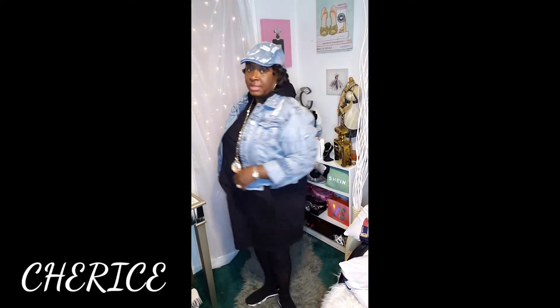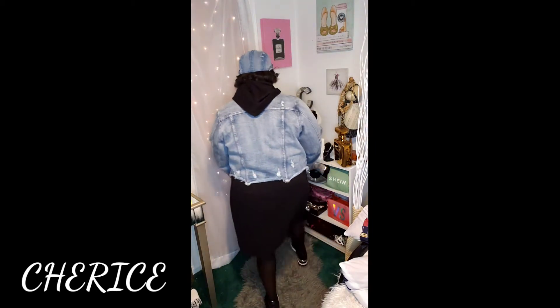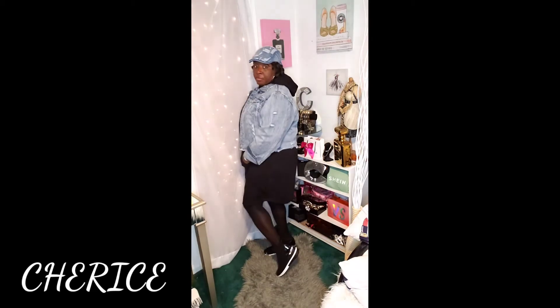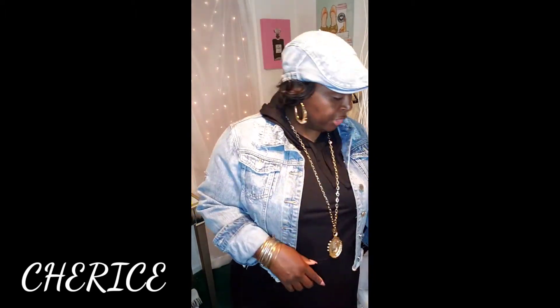This is the outfit for today! You guys, I said you can take your dresses and dress them up for fall — very cute and comfortable. For the bag, I'm going to be carrying my micro cork crossbody bag in leopard print. It has shades of black and silver, which completes this outfit for the day.